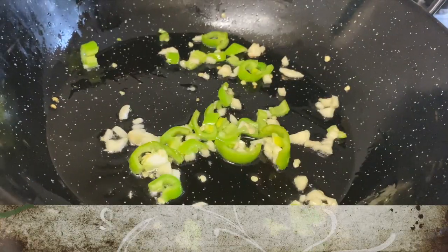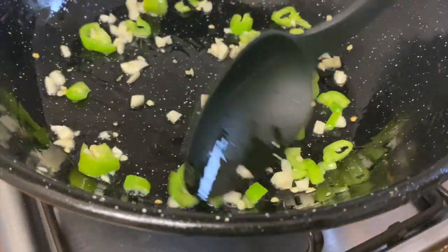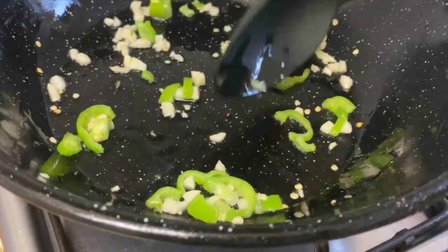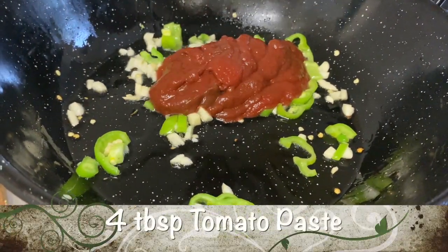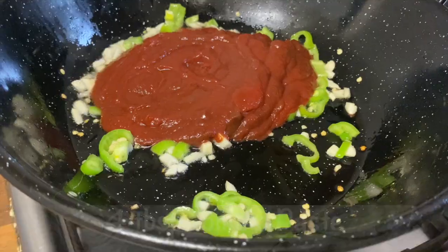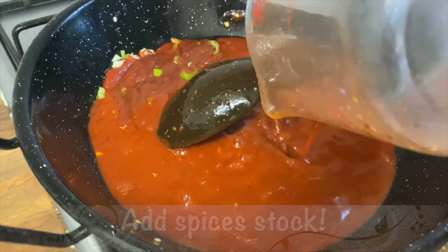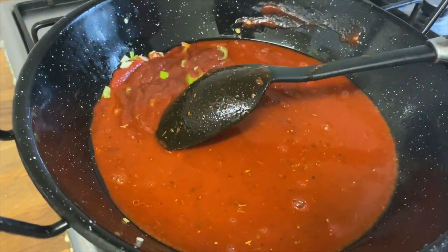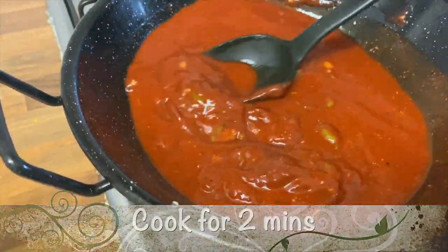Sauté the garlic and chili for approximately two minutes. Then add four tablespoons of tomato paste, followed by the spiced stock we made earlier. Cook for two more minutes, making sure to mix everything together and incorporate all the ingredients.